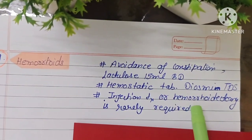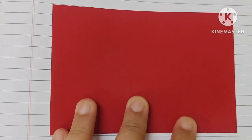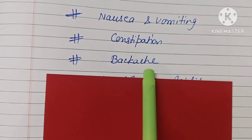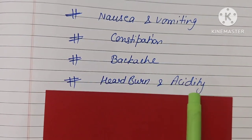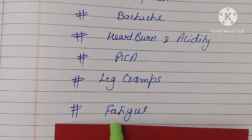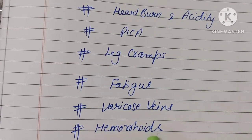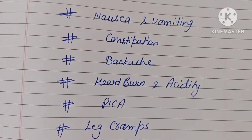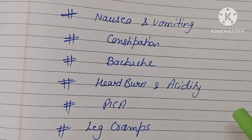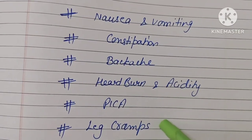Injection treatment or hemorrhoidectomy is rarely required. Let's revise the minor elements during pregnancy: nausea and vomiting, constipation, backache, heartburn and acidity, pica, leg cramps, fatigue, varicose veins, and hemorrhoids. These are normal minor problems that can occur during pregnancy, and there is no need to worry — they all resolve after delivery.